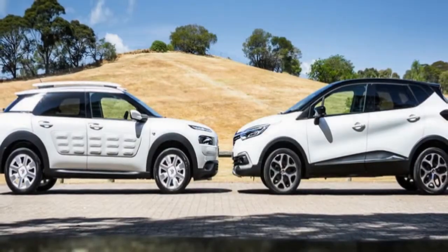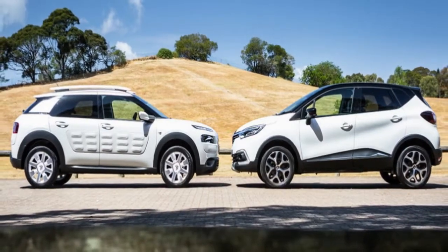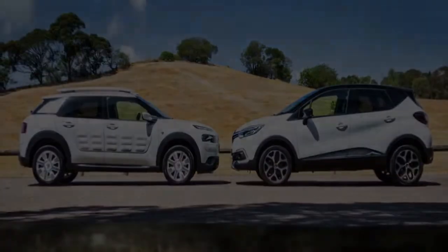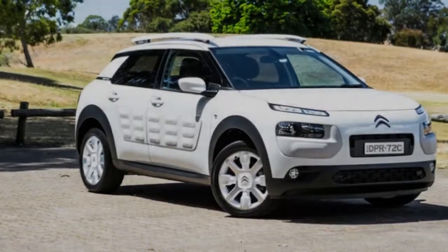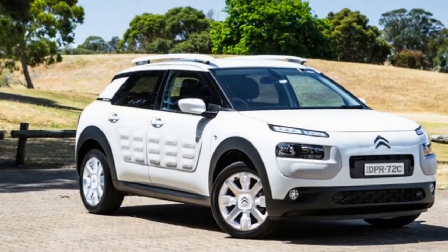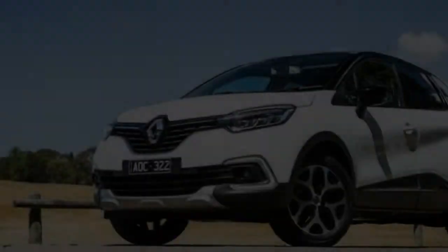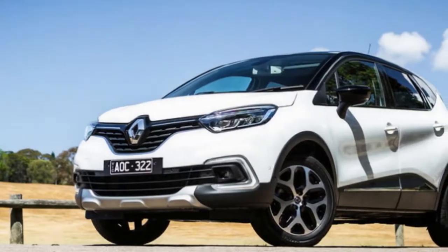There's not a lot between this pair. The Citroën C4 Cactus Exclusive we have on test is priced at $30,190 plus on-road costs. That is, to be honest, an expensive proposition when compared to segment leaders from Mitsubishi and Mazda, both of which offer similar drivetrains for far less money.